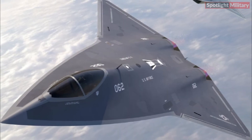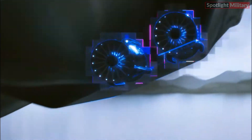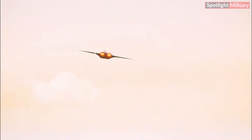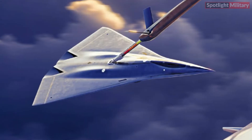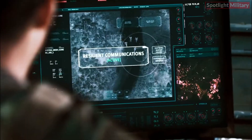The X-44 Manta represents a cutting-edge combat aircraft developed through a collaboration between the government and industry, aiming to deliver superior aerospace capabilities. Boasting state-of-the-art stealth technology, upgraded avionics, and advanced weaponry, this aircraft sets new standards in military aviation. Its exceptional aerodynamic design grants it enhanced maneuverability and agility, enabling the jet to swiftly and efficiently outmaneuver opposing aircraft.